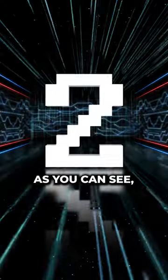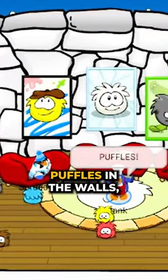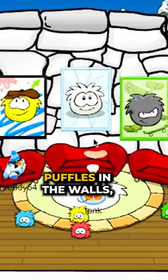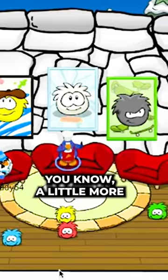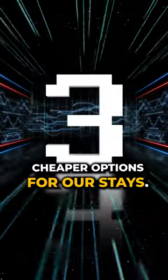All right, let's take a look at the second one. As you can see, this is more like an artistic kind of vibe. We have the three puffles in the walls, the paintings. It's very nice, a little more minimalistic. All right, this is one of the cheaper options for our stays.